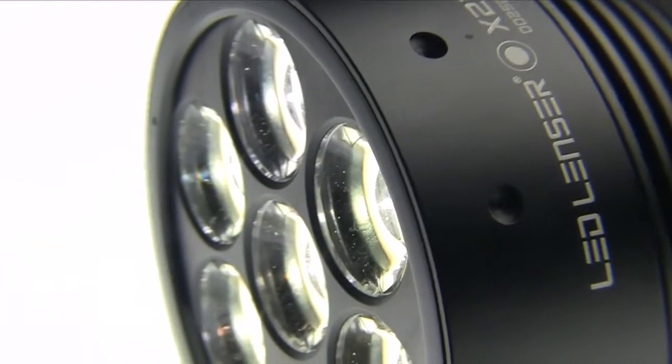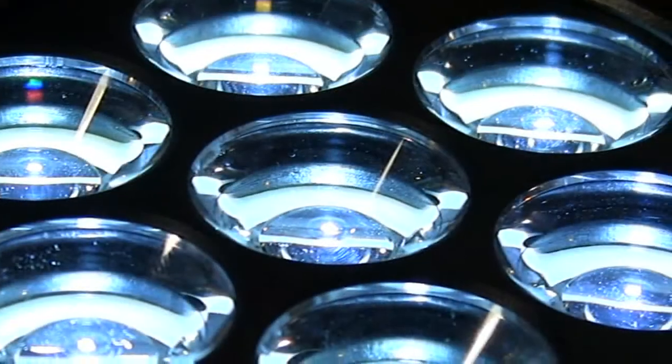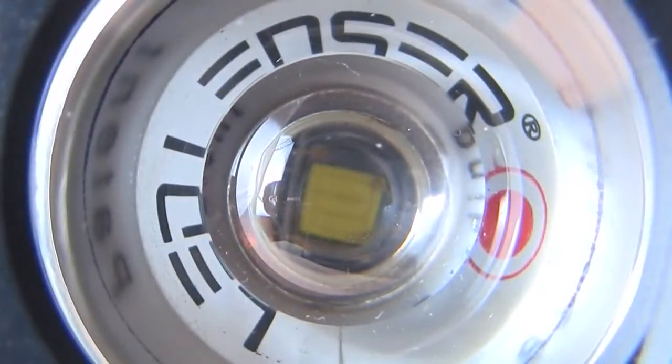At the heart of the X21 are seven state-of-the-art Cree LEDs, which incredibly produce over a thousand lumens of bright white light.